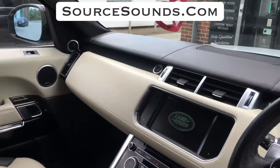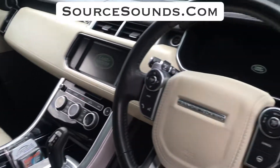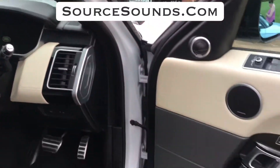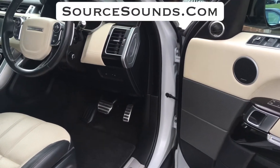That's the infotainment system in there. These vehicles, and later ones, are still very very similar. I'll go through into the back so you can see the other bits and where we've been.